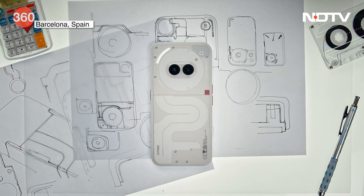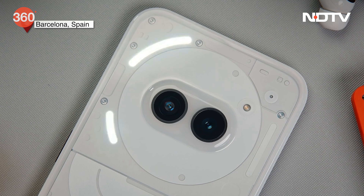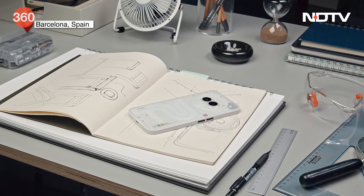And finally, we saw the Nothing Phone 2A. In my prediction, I would say it would be in the range of around 25,000 rupees. This is a very interesting mid-range phone for all the Nothing fans who want something unique, who want the flavor of the glyph interface, who want a good interesting design and a clean UI — they want to try Nothing. But if the Phone 1 or Phone 2 was beyond their reach, I think Phone 2A is a good answer.